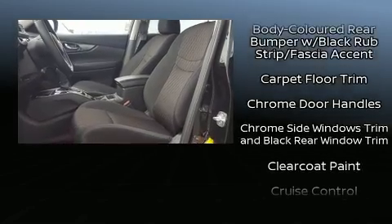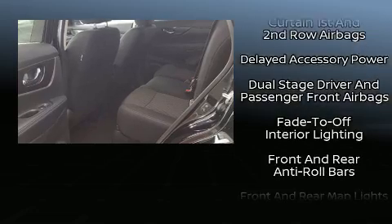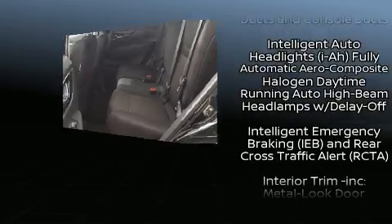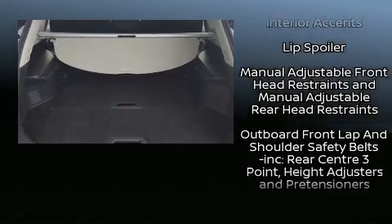Nissan ensures the safety and security of its passengers with equipment such as head curtain airbags, front and side impact airbags, traction control, brake assist, a security system, and four-wheel disc brakes with ABS.